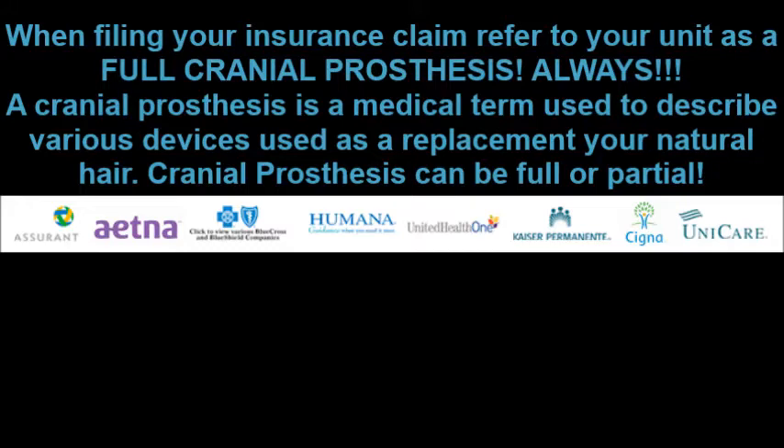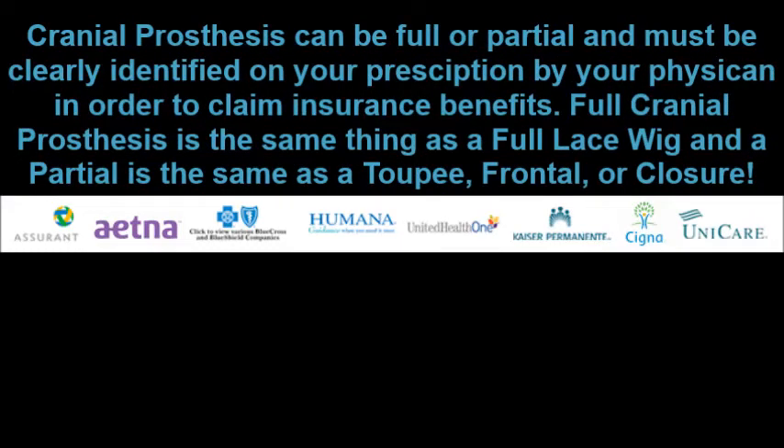A cranial prosthesis can be full or partial, and must be clearly identified on a prescription by your physician in order to claim insurance benefits. A full cranial prosthesis is the same thing as a full lace wig, and a partial is a toupee, frontal, or closure.